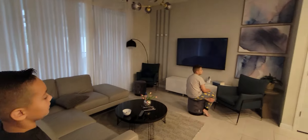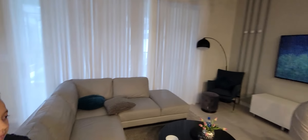Dylan watching YouTube when he's supposed to be getting ready. Okay, so living room area.